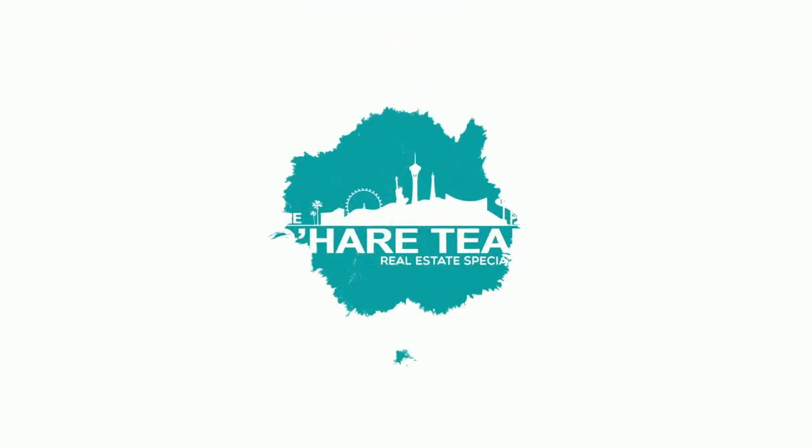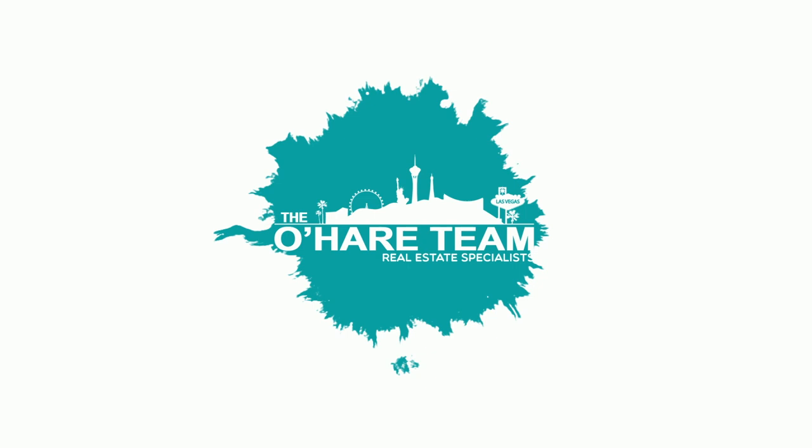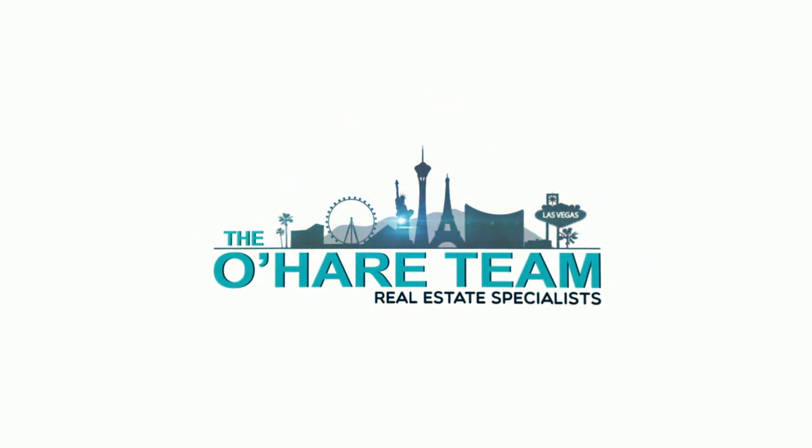Toll Brothers at Ascension part two — that's what we're talking about today. Hey everyone, welcome back to my YouTube channel. I'm Angela O'Hare, your favorite Las Vegas realtor, and I'm Damian Barton.